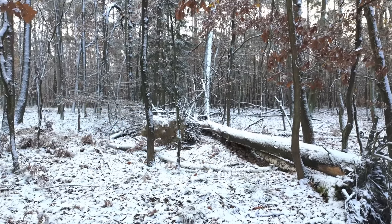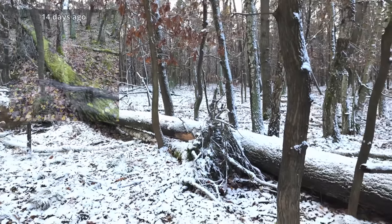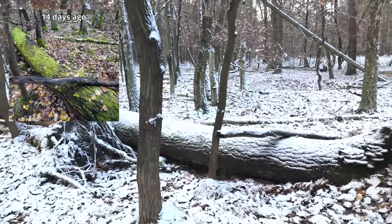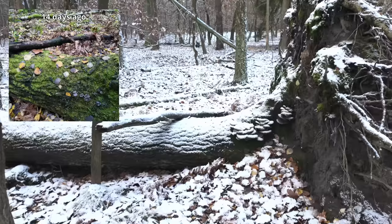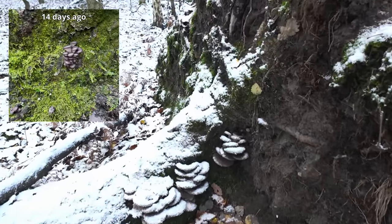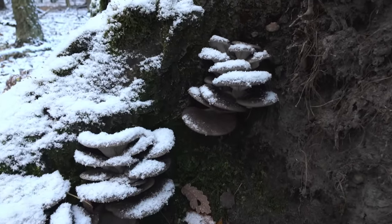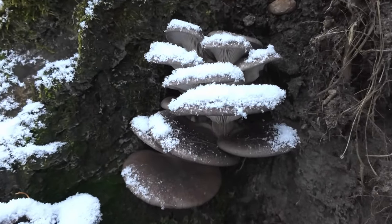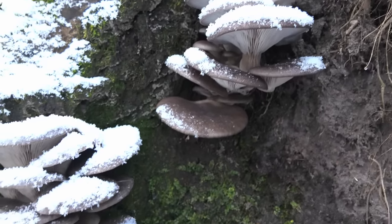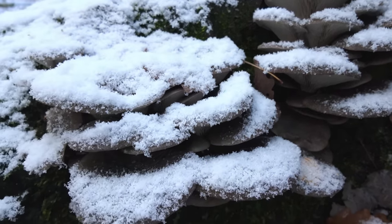Here is the fallen tree which I showed you in my previous video. I found very tiny oyster mushrooms here on the tree and let them grow. I am very happy to see that they grew very nicely into beauty. So today we have first class oyster mushrooms, fresh to pick.